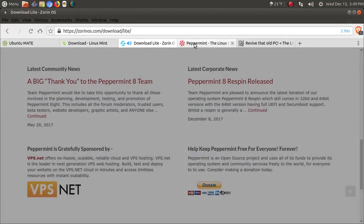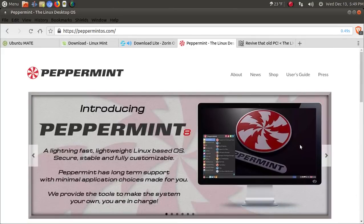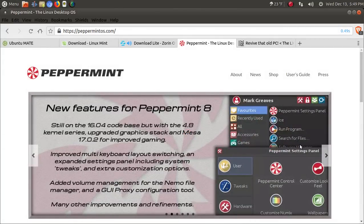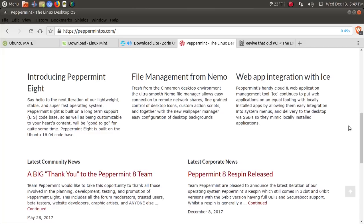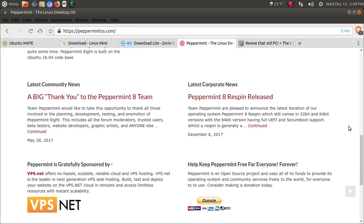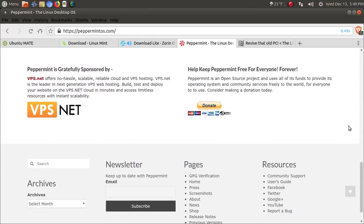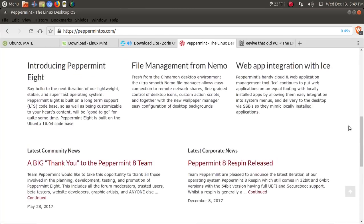Now the next one — you guys like this one — it's Peppermint OS. This was designed by some members of the Linux Mint team. Also a long-term support release. Easy to use, great for older machines. Now when I say older machines, maybe like a dual core, maybe 2 gigs of RAM, maybe a little bit more. Peppermint OS should be another fine choice.